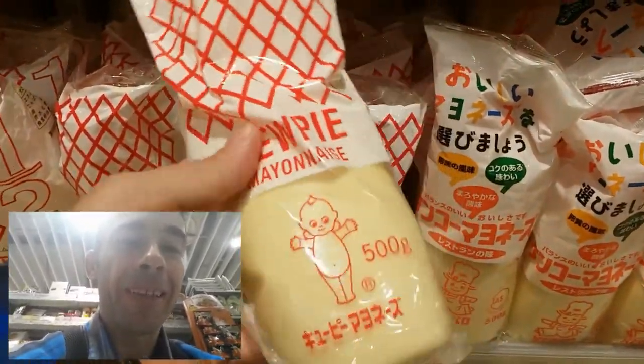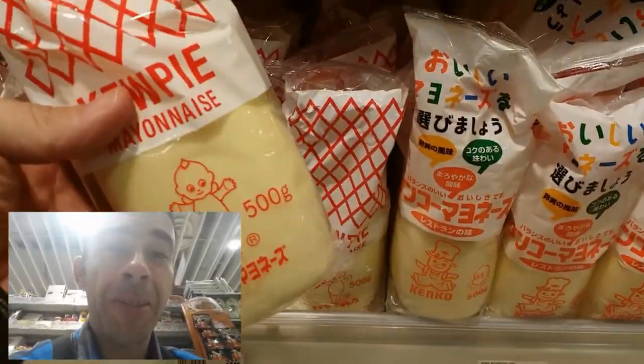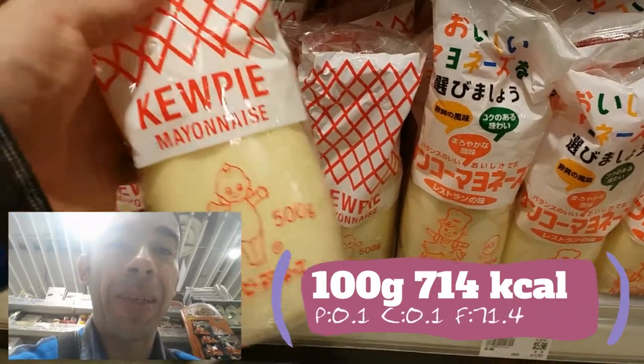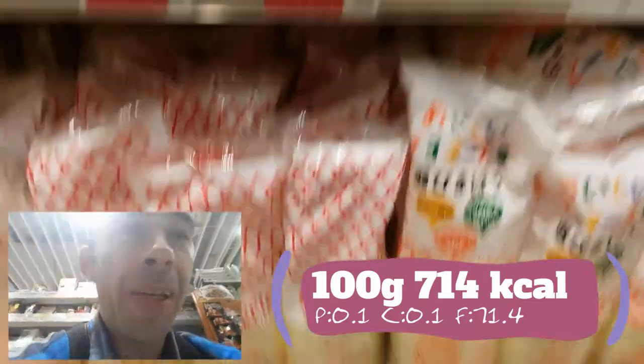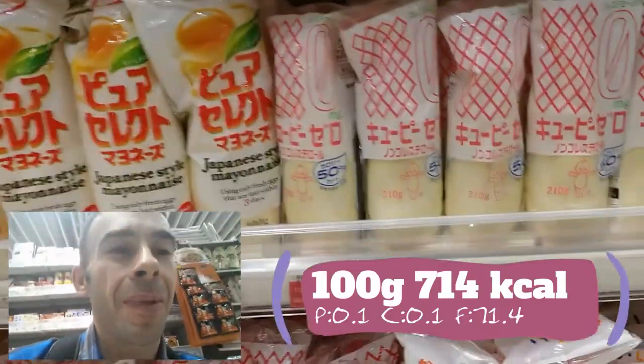Love this mayo — I'm going to use mayo. But I'm trying to cut, so we're staying away from the mayo. That has way too many calories.